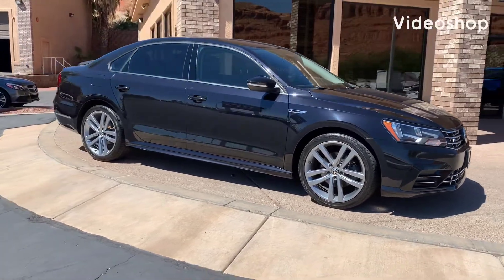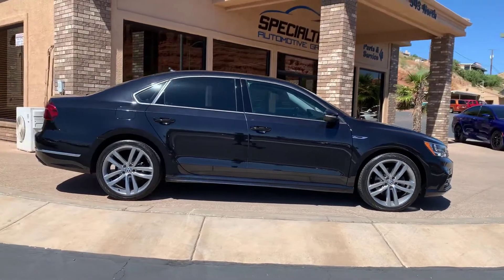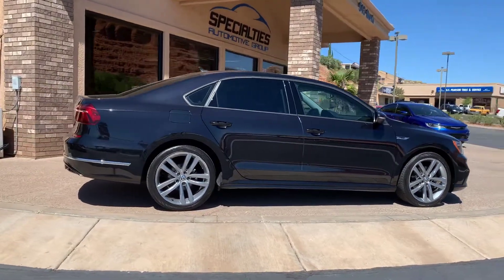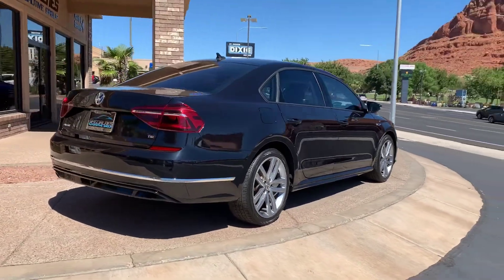Hi everybody, this is Kurt with Specialties Automotive. Just wanted to walk around this 2018 Volkswagen Passat R-Line so you can see the overall condition that it is in. Great car, runs and drives great. Let's check it out.